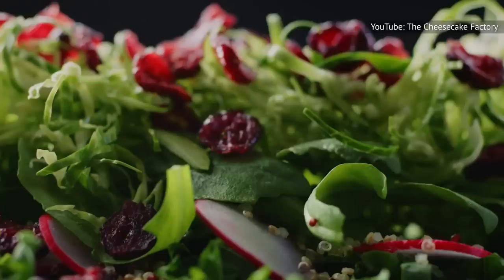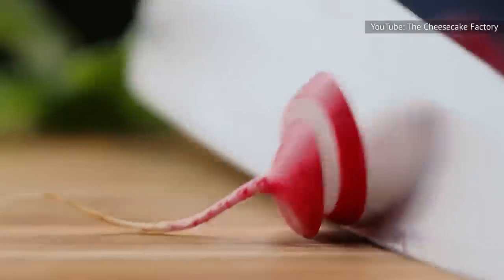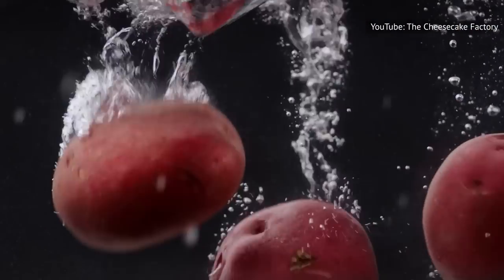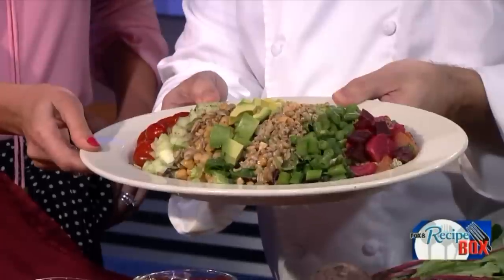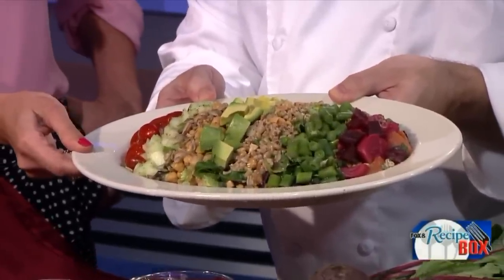This nutritious option is more sensible than most, and yet you'll get 1,080 calories on the plate, including 89 grams of fat. Limit your avocado, order the dressing on the side, and avoid eating the whole thing, and a Vegan Cobb Salad can keep you feeling like you made the right choice.